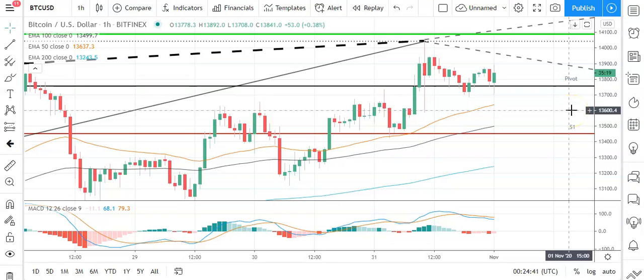Good morning, this is Bob Mason from FXEmpire and welcome to the daily crypto tech review of Bitcoin, Ethereum, Litecoin and Ripple's XRP. We'll be looking at the MACDs, Moving Averages and Data Support Resistance and Pivot Levels, this Sunday the 1st of November.